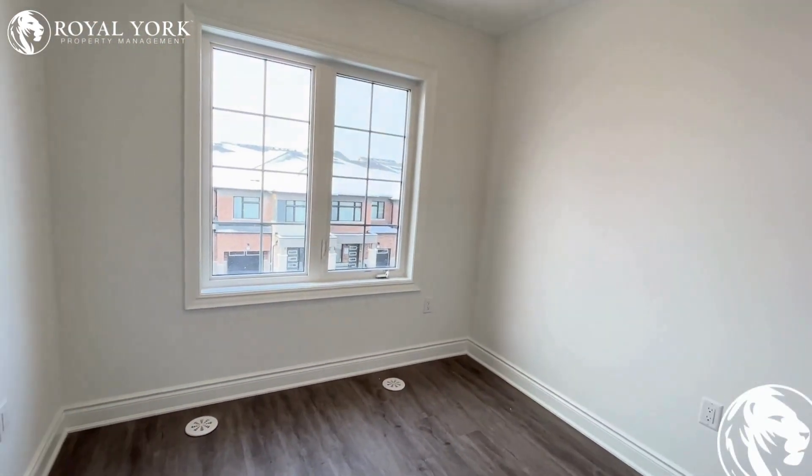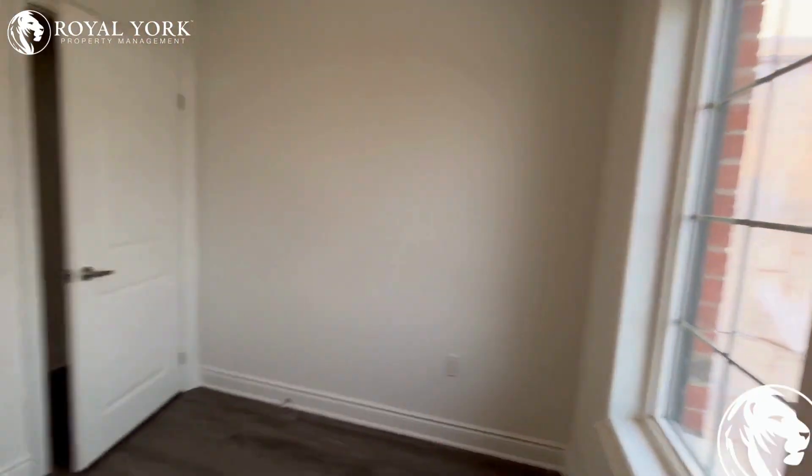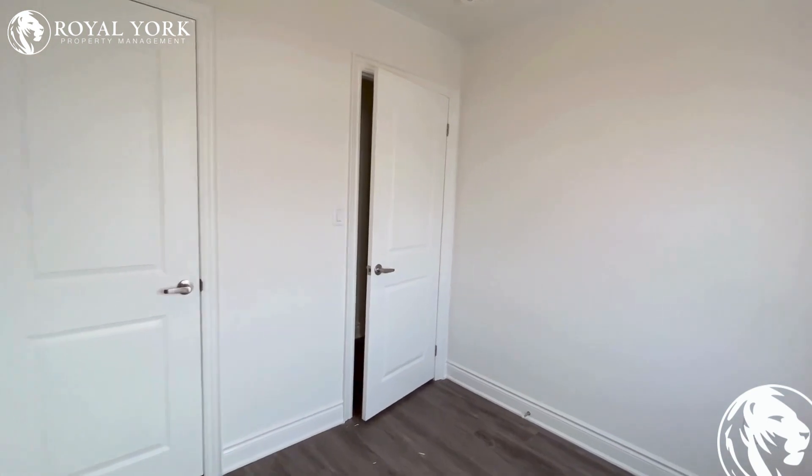Here's the third bedroom of the property, where you can fit in a double bed. This room has tons of sunlight and a decent sized closet.